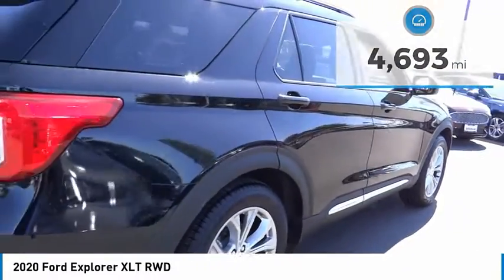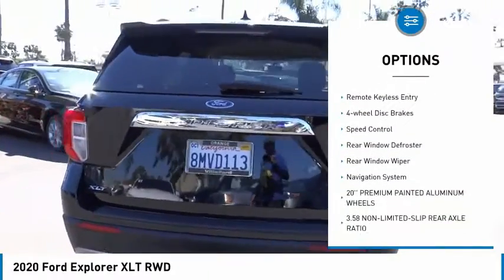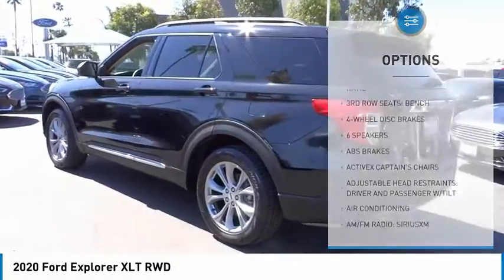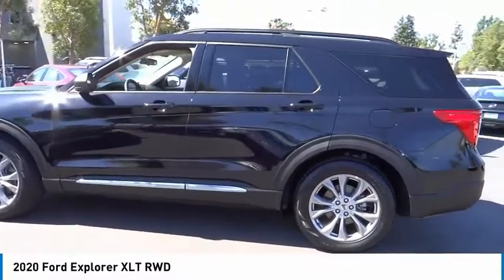Here are some of this vehicle's great options: electronic stability control, power lift gate, brake assist, traction control, remote keyless entry, four-wheel disc brakes, speed control, rear window defroster, rear window wiper, navigation system.